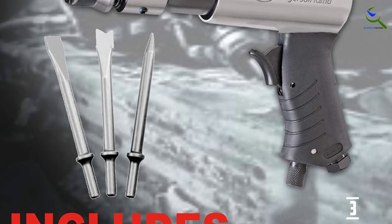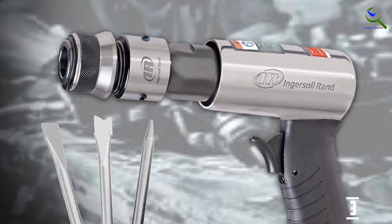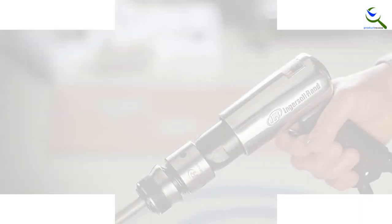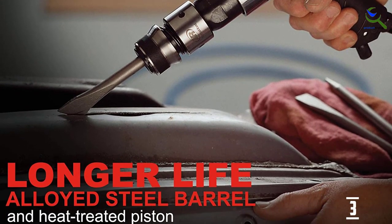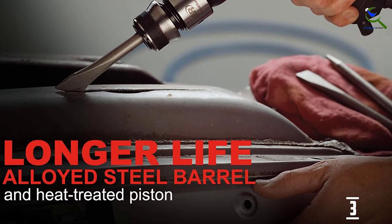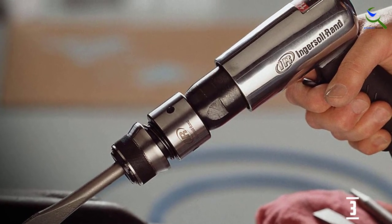The set includes a flat chisel, tapered chisel, and bore chisel that can be used as a panel cutter to fix exhaust systems or make general automotive repairs. Additional features include a diffused handle exhaust, an award-winning ergonomic palm grip that offers the best comfort and reduces vibration, a built-in power regulator, professional touch trigger, and 0.401-inch shank. It's lightweight, compact, and made of extra sturdy construction.